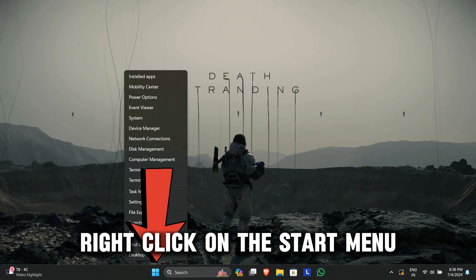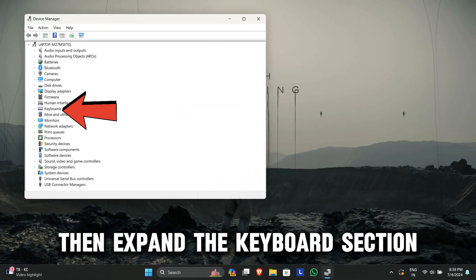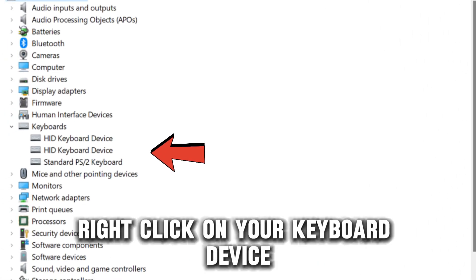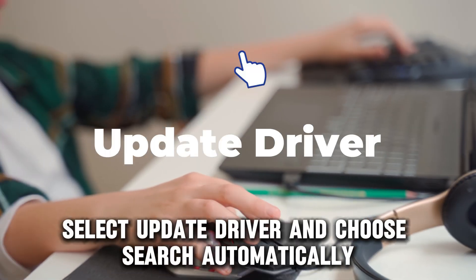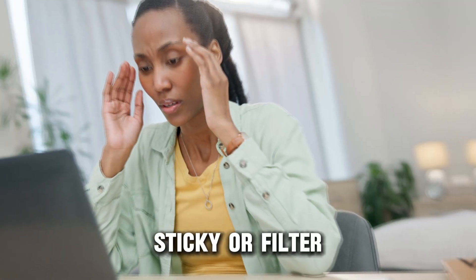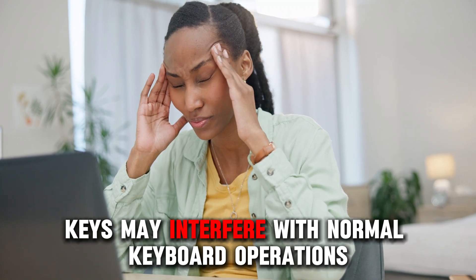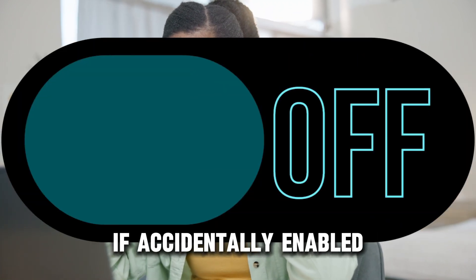right-click on the Start menu and select Device Manager, then expand the Keyboard section. Right-click on your keyboard device, select Update Driver, and choose Search Automatically.